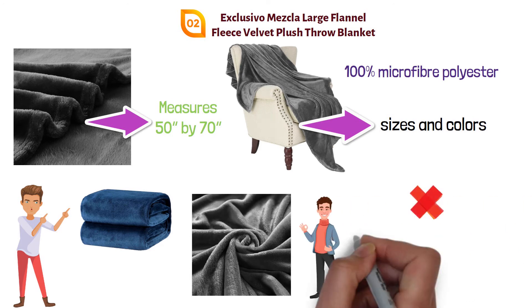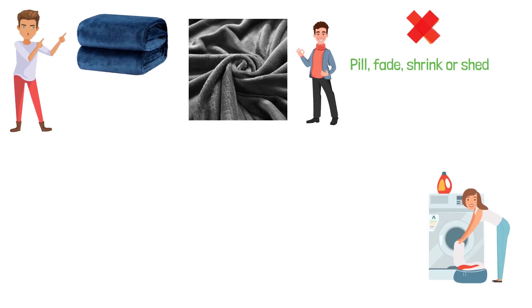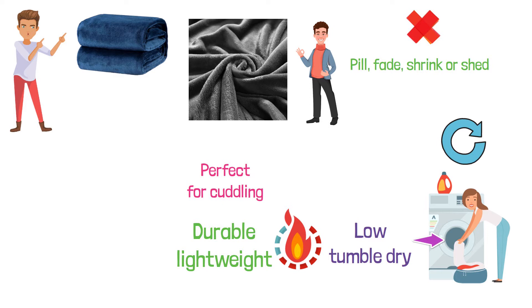This great blanket won't pill, fade, shrink, or shred and is wrinkle resistant. It is machine washable in cold water with light colors on a gentle cycle and put in the dryer on a low tumble dry setting. This throw is super warm, durable, and lightweight, weighing in at about a pound and a half, making it perfect for cuddling up on your bed or on the couch.